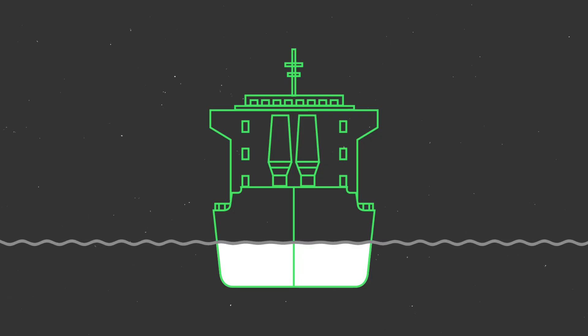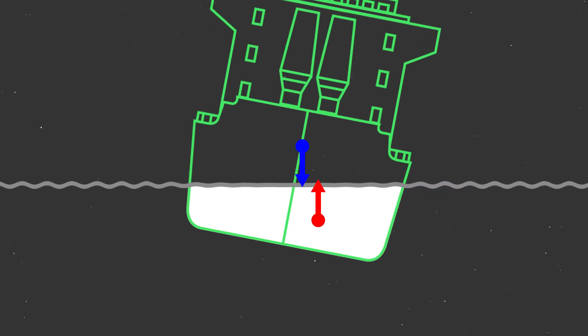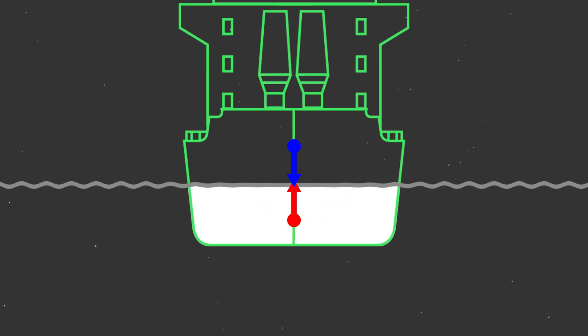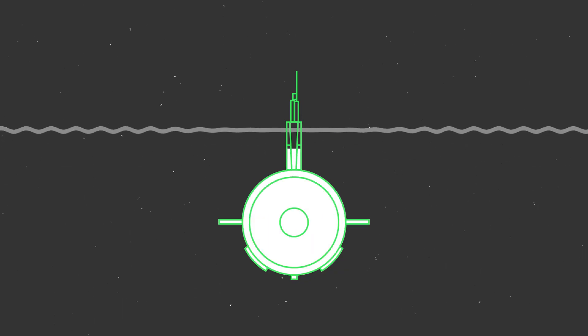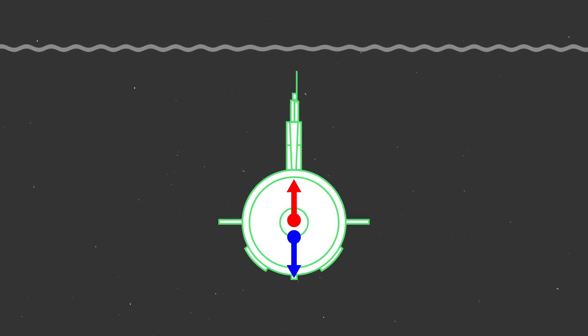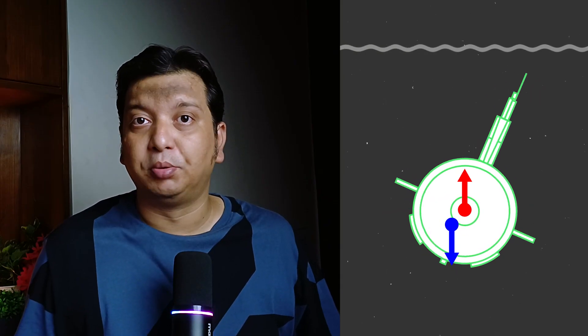A submarine needs to stay upright when underwater. A ship stays upright because of its shape — when the ship leans slightly, the shape of the underwater volume changes, separating the center of buoyancy and center of gravity and creating a moment to right the ship. This is how, counter-intuitively, the center of gravity can be above the center of buoyancy for a ship. However, a submarine can't do that. When fully submerged, the underwater shape remains constant — no matter how much it leans, the center of buoyancy doesn't change. Instead, submarines rely on keeping the center of gravity below the center of buoyancy, with stability provided by gravity and buoyancy pulling in opposite directions.